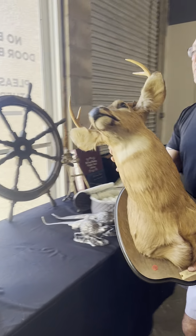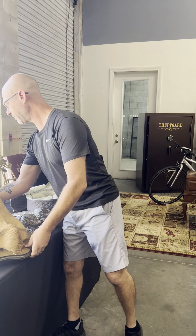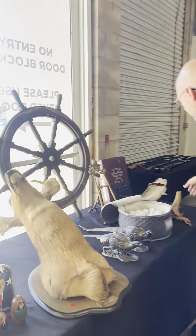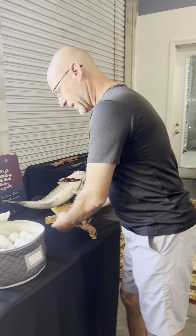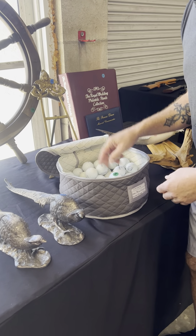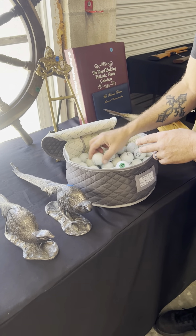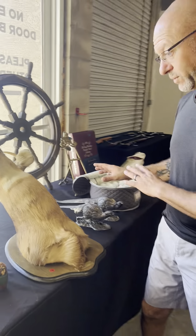I'm going to hold this one up — look at the size of this buck! Wow. We have a ship's wheel decor here. Taxidermy again, one more time on the mount. Titleist — golfers, here you go. We have a beautiful lot of Titleist golf balls. Check these out; these are some expensive ones, as you would all know.